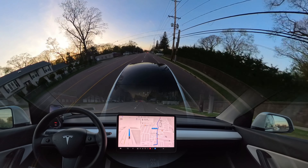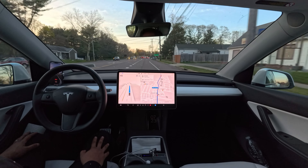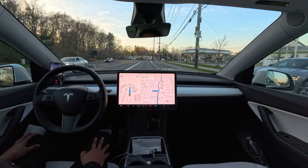We need to move to this lane to go straight. Very nice. Very nicely done.